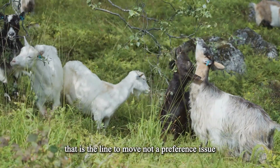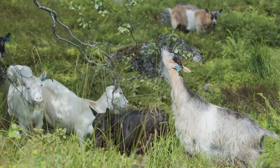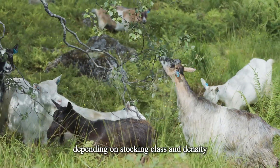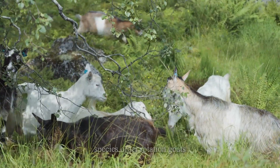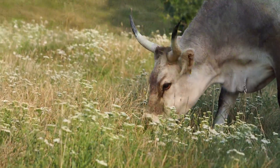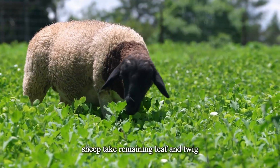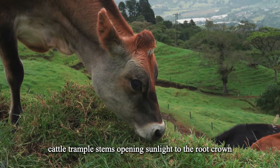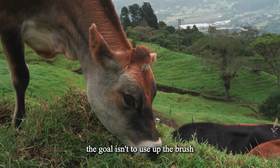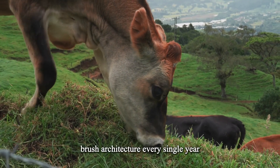Ideal rotation timing: 1 to 3 days per browse cell, cell size quarter to 1 acre depending on stocking class and density. Species order rotation: goats and sheep first, cattle second, then rest. Why that order works — goats take the tips, the highest nutrient fraction; sheep take remaining leaf and twig; cattle trample stems, opening sunlight to the root crown, improving regeneration for the next cycle. The goal isn't to use up the brush. The goal is to train the land to grow edible brush architecture every single year. This is how you turn wasteland into winter feed.